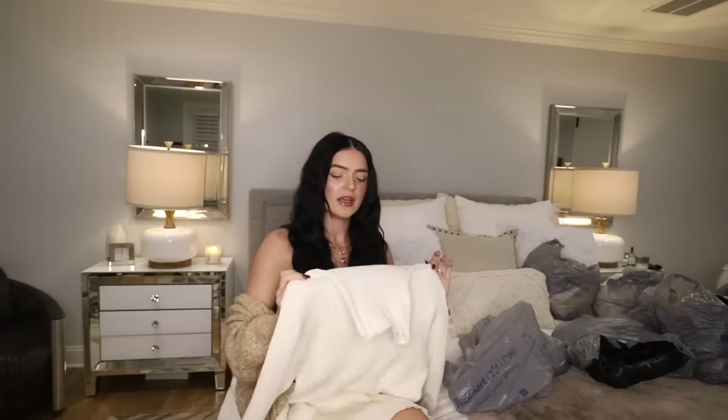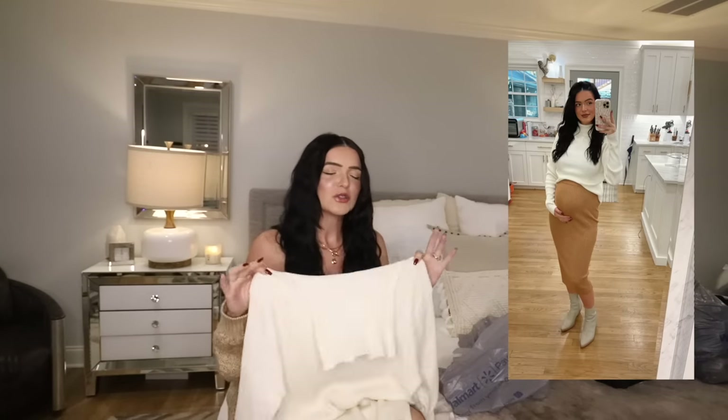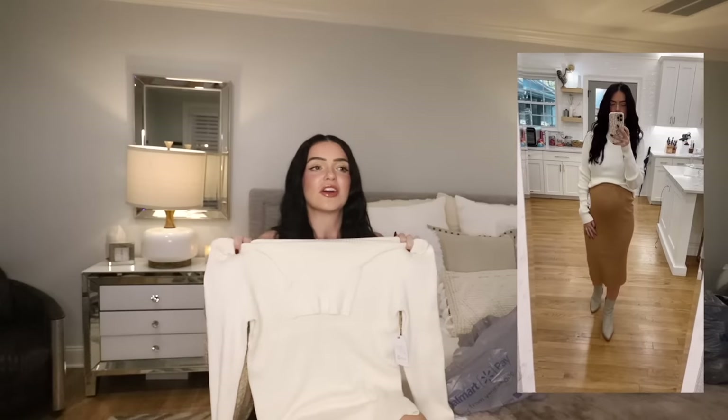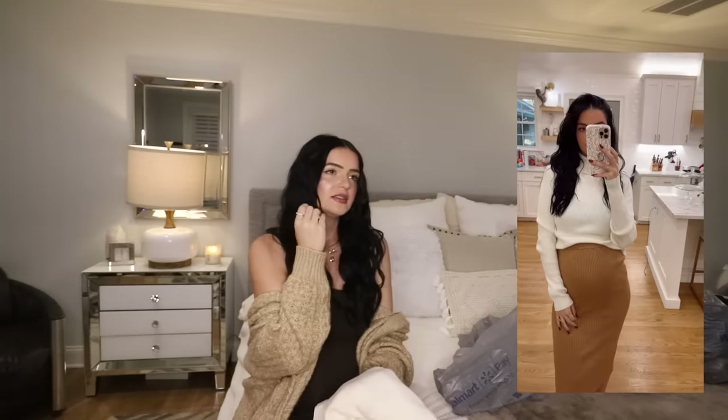This turtleneck sweater I own in a smaller size, but now I'm pregnant. I love this sweater. It is the most complimented thing that I own. I've had it for years. Every single time I'm wearing it — if I'm on Instagram live, if I'm on Instagram in general, if I'm out and about — people say 'where'd you get your sweater?' I don't know what kind of mystical powers this sweater has, but people love it. You can wear it many, many different ways. It's a lightweight sweater, pretty cream, goes with everything. It's a good closet staple.